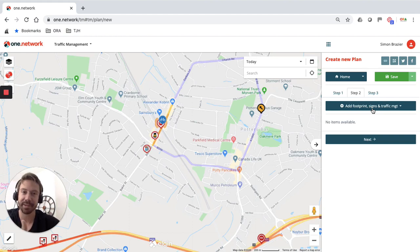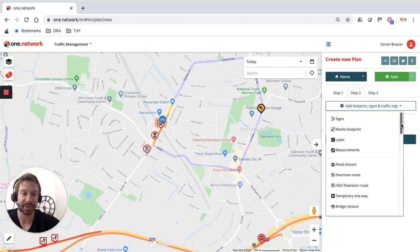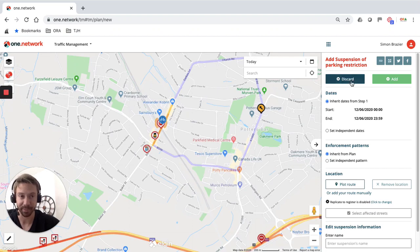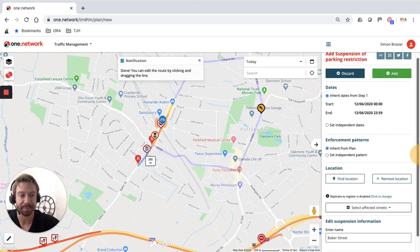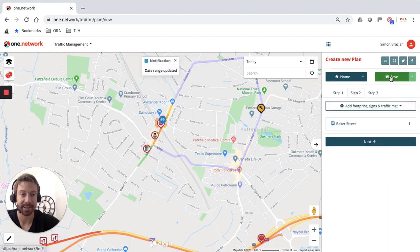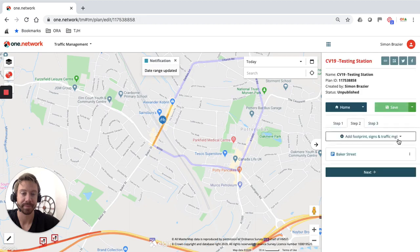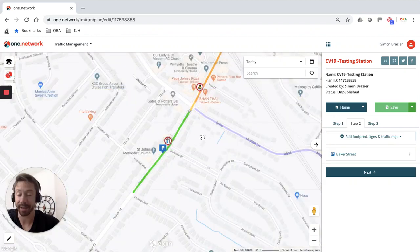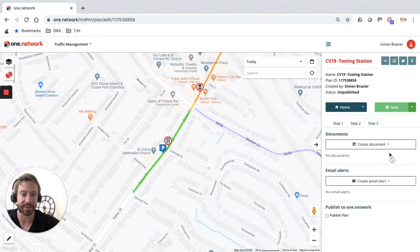There may not be any temporary traffic management related to a testing centre, but for demonstration I'm going to input a suspension of parking, because I want to give pedestrians as much room as possible to access the testing station without coming into too close contact with anyone. I'll plot that parking suspension from here to there — that is my parking bay suspended and my testing station plotted. I'll save that. The icon is now active and blue, as I'm still within the Monday to Friday 9:30 to 4:30 window.